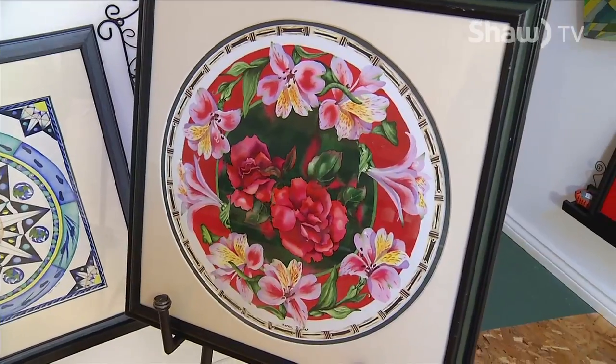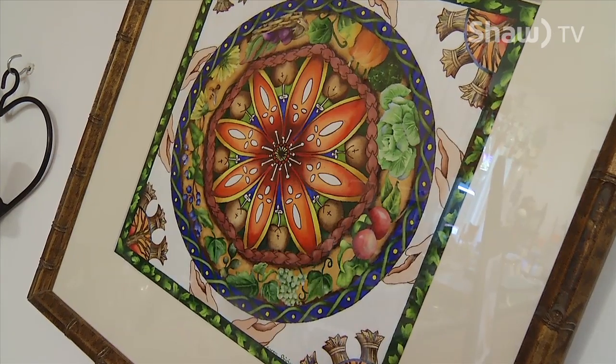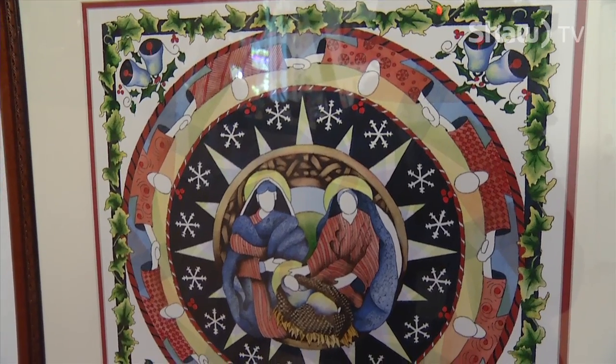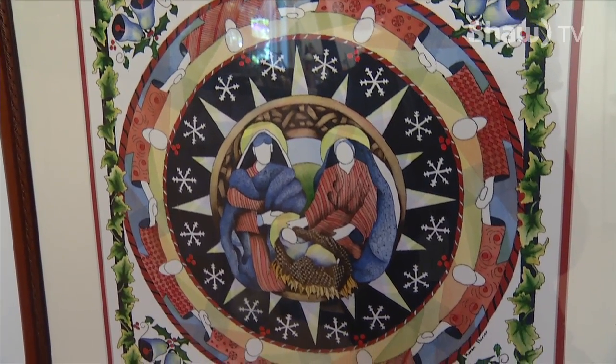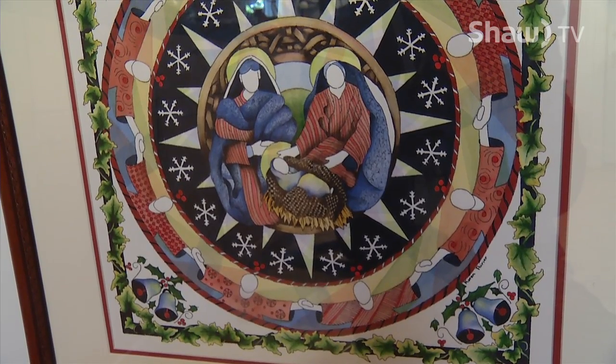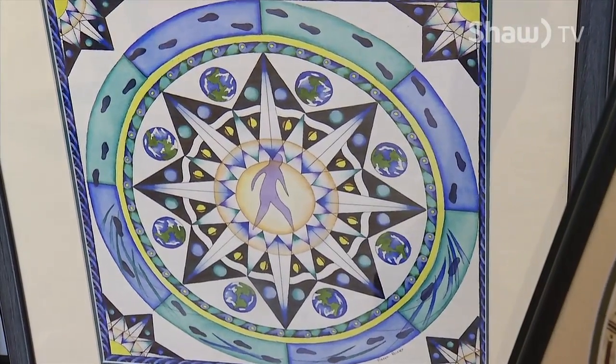Tell me about the stories that you're telling in your pieces. The first one is called 'It's in Our Hands' and it symbolizes our responsibility to look after our environment — that's something very important to you. We have a seasonal one down here — that's my Christmas Mandala, called 'Peace on Earth,' with various religions and nationalities united in peace and love. And this one is called 'Moonwalkered.'